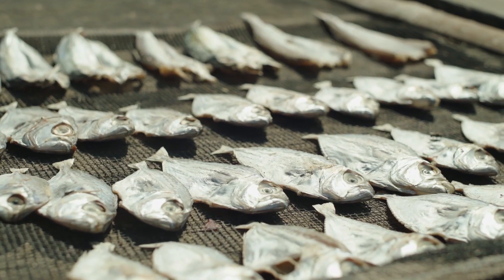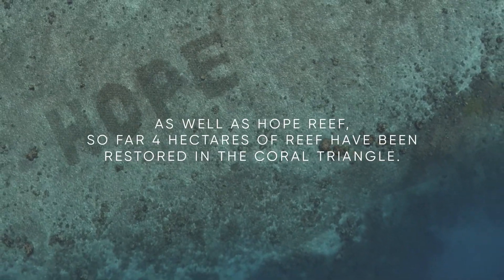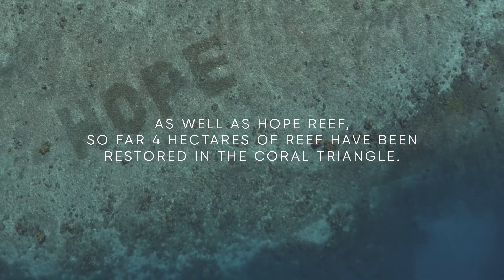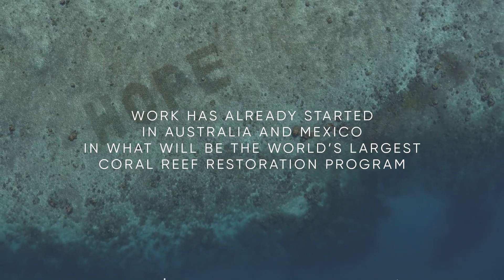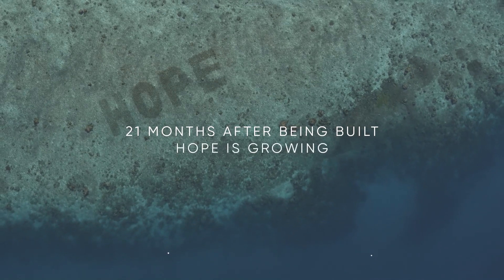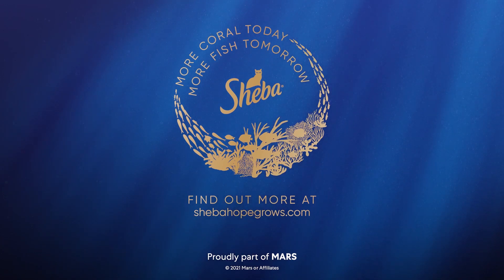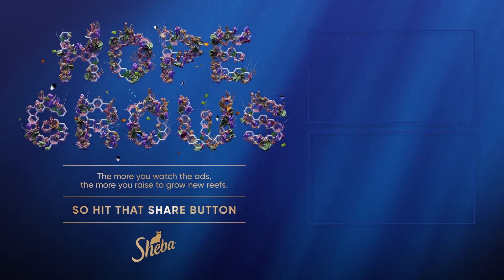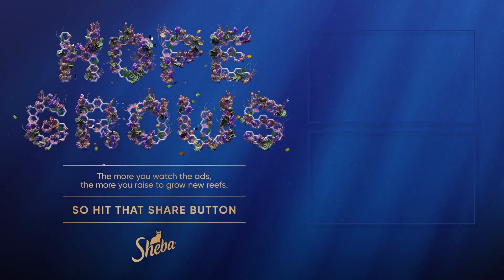Our legacy is going to be that we initiate, or help initiate, a sustainable programme of reef restoration. It started in the Coral Triangle and will spread from there to the rest of the world.